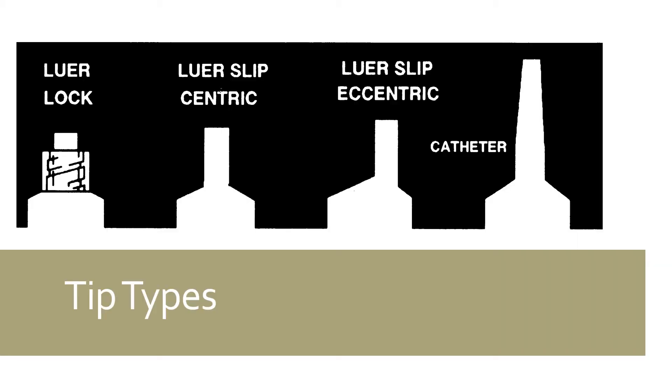While there are many different tip types available, the most common are lure lock, lure slip, catheter, and oral, which is not pictured. Lure lock and lure slip tips are the only types that accept a hypodermic needle. The lure lock tip engages the hub of the needle with a threaded locking mechanism, which is ideal for applications that produce higher pressure or to provide an additional level of security to the user. Lure slip tips can be located either in the center of the syringe, known as centric, or off to one side, which is called eccentric.